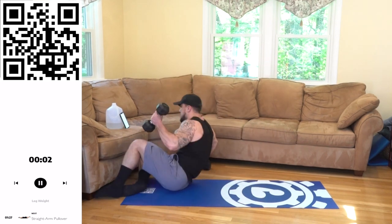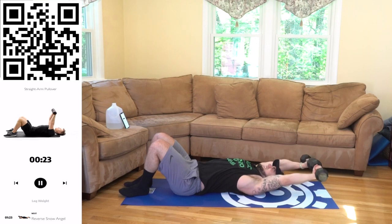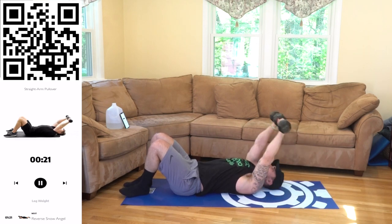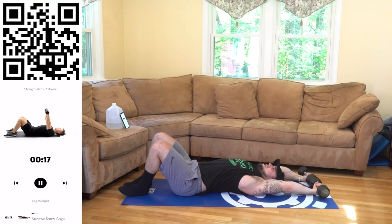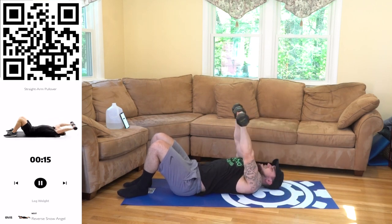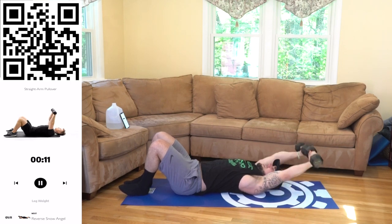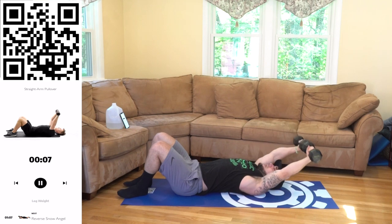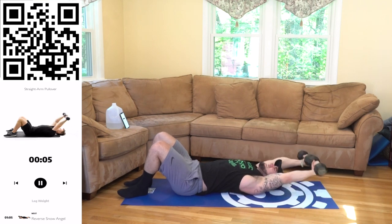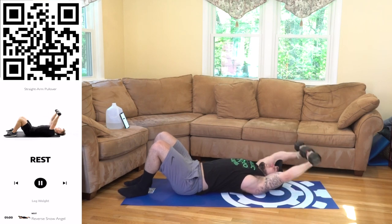Straight arm pullover. Next. Let's go. You feel this one? Every other rep it gets harder. Each time I've done this exercise in the circuit I feel that stretch significantly more. Keep focusing even when you're fatigued. 3, 2, 1, rest.